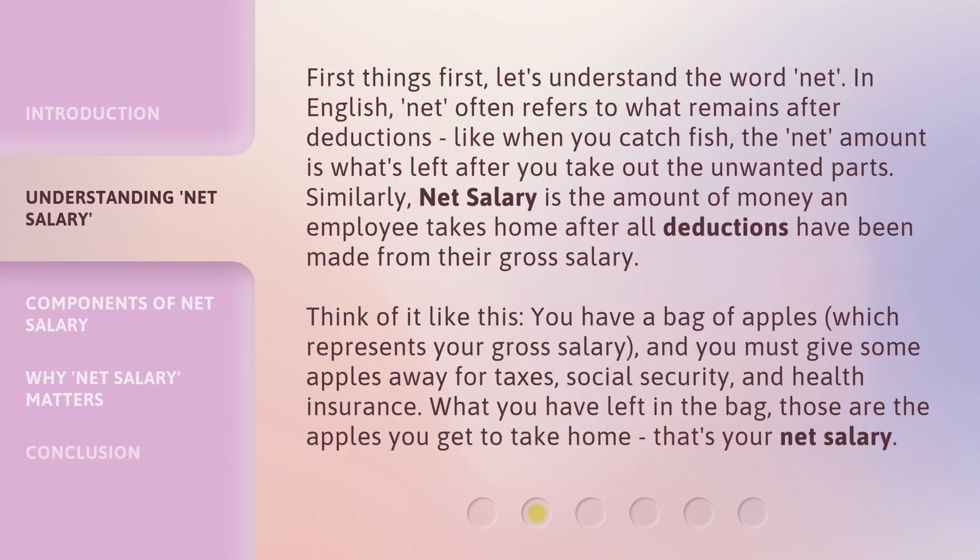In English, net often refers to what remains after deductions. Like when you catch fish, the net amount is what's left after you take out the unwanted parts.